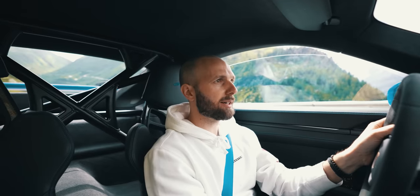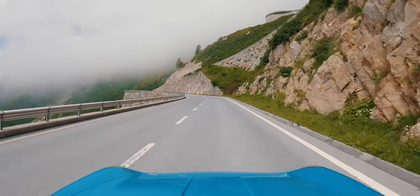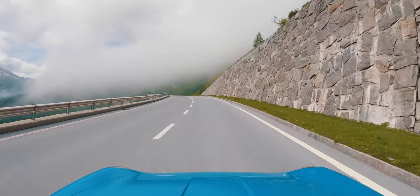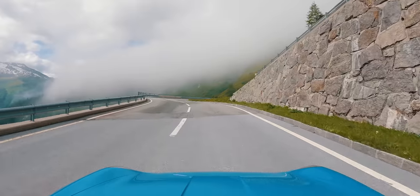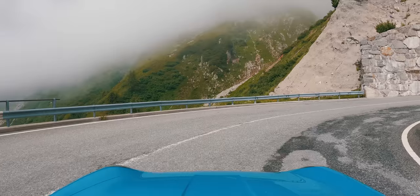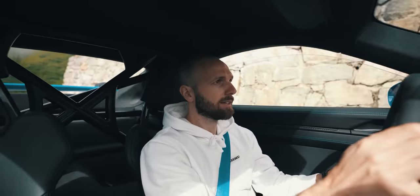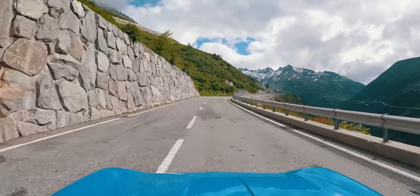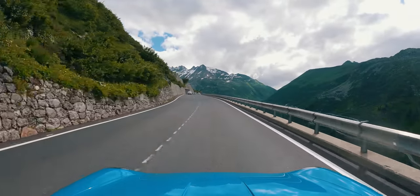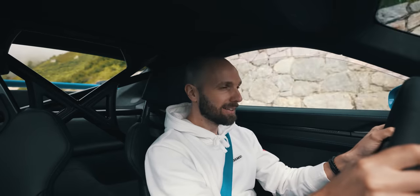I've decided to come up the back side of the Grimsel Pass today because, as you can see ahead, the cloud is rolling over. What that means is the other side is going to be bad weather. It's also what I love about the Alps — up in the mountains, on one side it can be beautiful and the other side it can be snowing. I am loving this car so much.